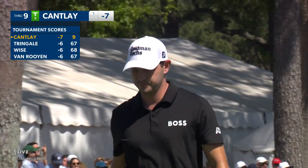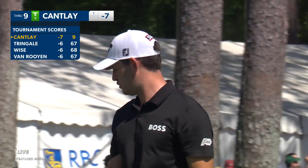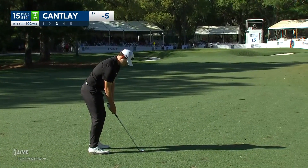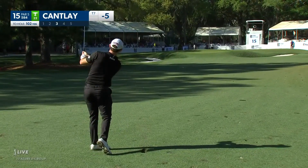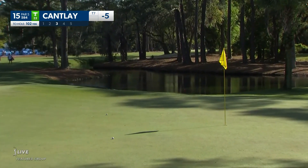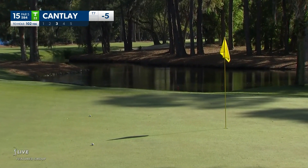Patrick Cantlay, the lone name on top of the leaderboard, halfway through his second round here at Harbortown. Just let it feed to the pin. Drives it in a little bit lower — that's exactly what he's trying to do. Landed maybe a yard or two short, let it release forward. Nice shot, just didn't get the kick forward.